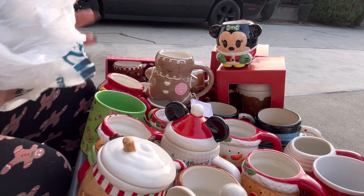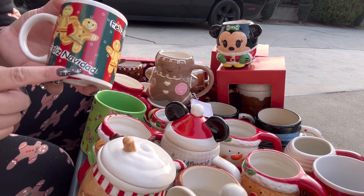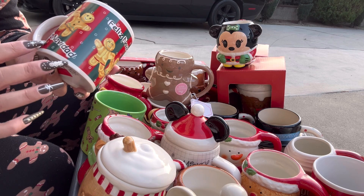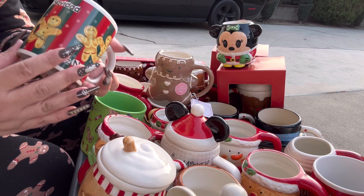I got this one from the thrift. I really loved it because it says 'Feliz Navidad' — I love when I find stuff with Spanish words — and it has gingies and my Christmas colors.